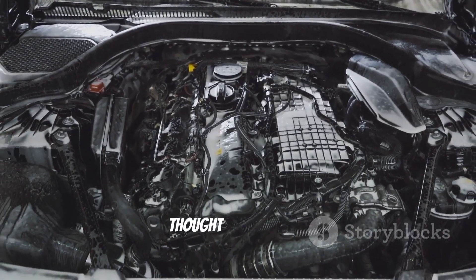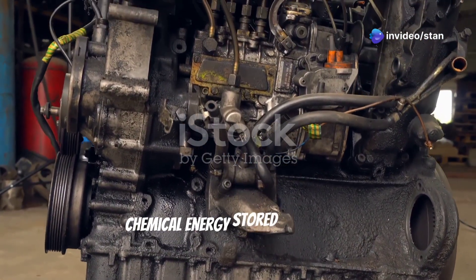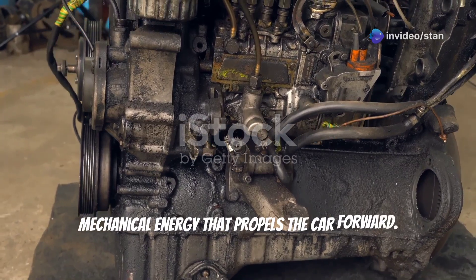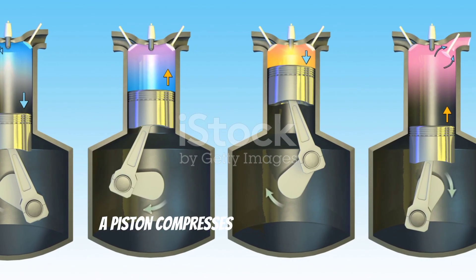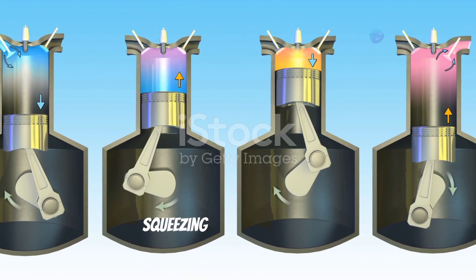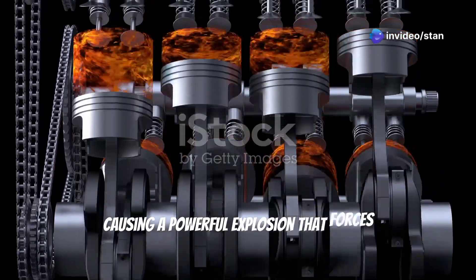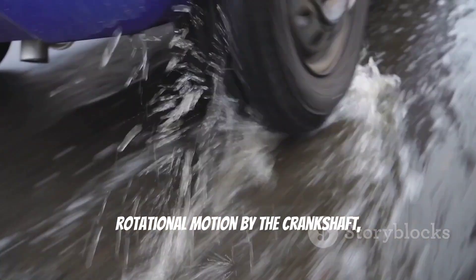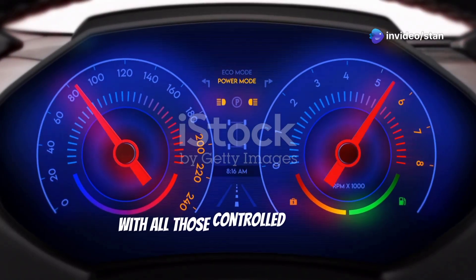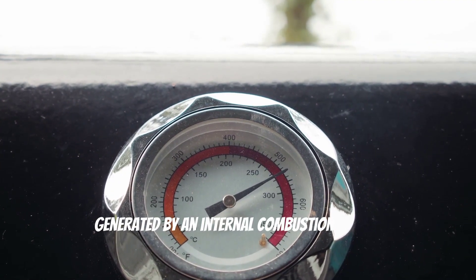But tires would never spin if no one thought of number 4: the car engine. This mechanical beast transforms the chemical energy stored in fuel into mechanical energy that propels the car forward. A mixture of air and fuel is injected into a cylinder; a piston compresses this volatile cocktail into a tiny space. Then a spark ignites the mixture, causing a powerful explosion that forces the piston down. This downward force is converted into rotational motion by the crankshaft, turning the wheels. You can imagine the amount of heat generated by an internal combustion engine.